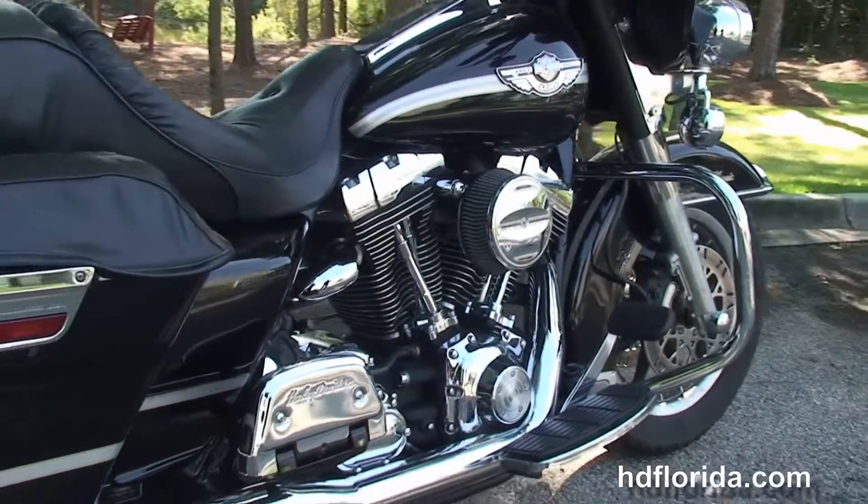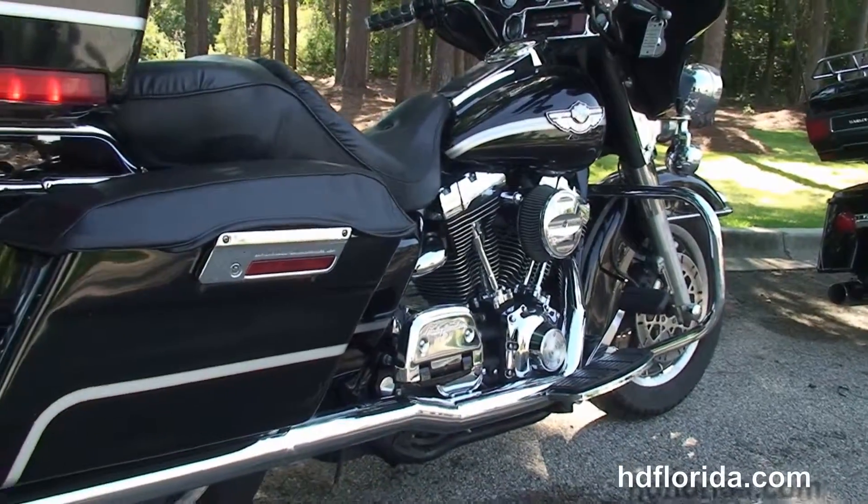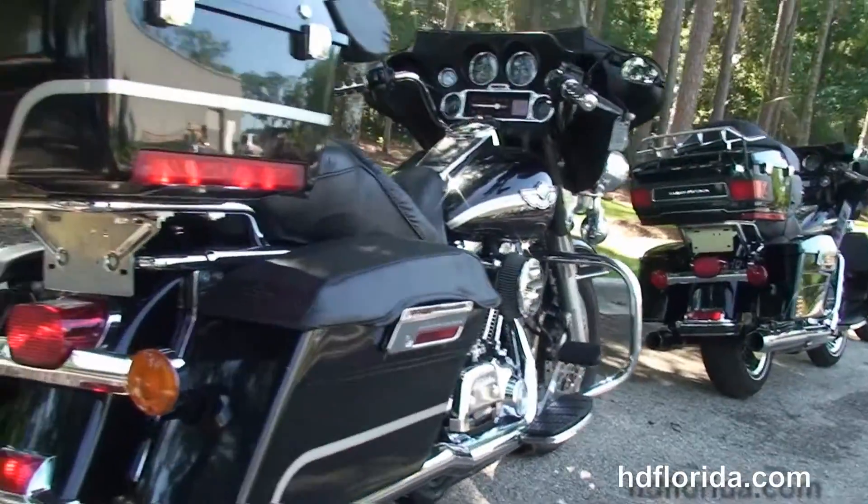We've got the rubber-mounted air-cooled 88 cubic inch Twin Cam engine with 5-speed transmission, the Arlen Ness High Flow Air Cleaner, Stage 1 fuel mapping, and the Vance & Hines True Dual exhaust.